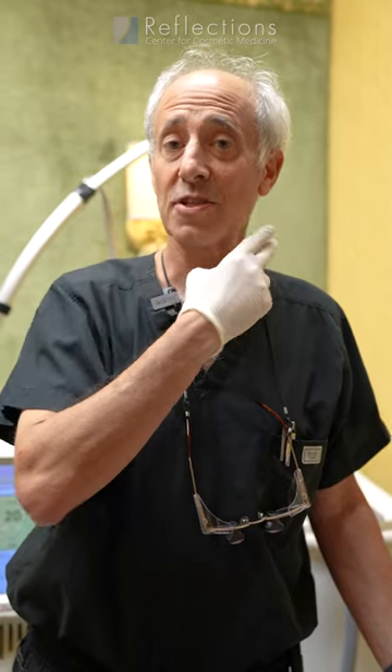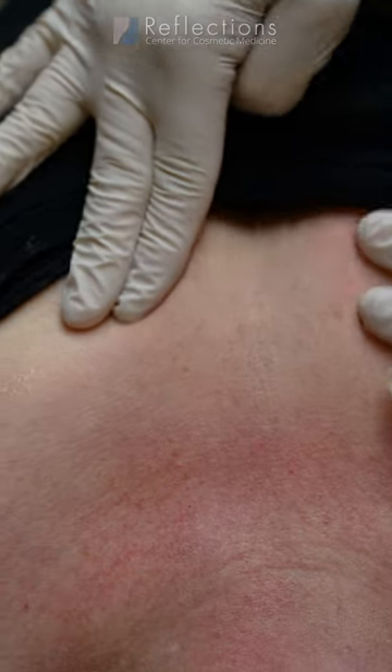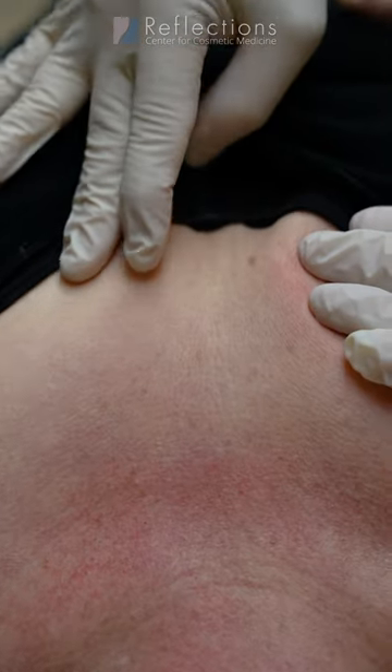It's very common to do facial rejuvenation, improving lines and wrinkles on the face as well as the neck. One of the areas that unfortunately are not treated that often is the chest. And in the chest we see lots of sun damage and then we see these vertical lines that appear in the cleavage area.